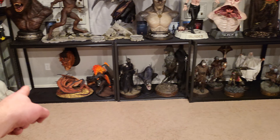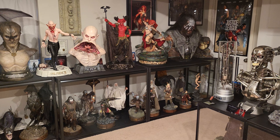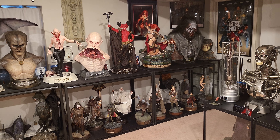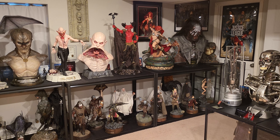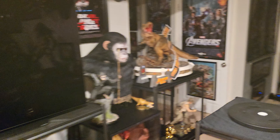I just threw the cave troll there because I'm still figuring out exact spacing for when the fell beast arrives tomorrow — I want the fell beast right there since it scales better with the monsters. I moved Lurtz over until Prime 1 Sauron arrives, which is economy shipping so probably towards the end of the year. Until then I'll have Lurtz bust there so it doesn't look empty, and the cave troll until I figure out proper spacing.